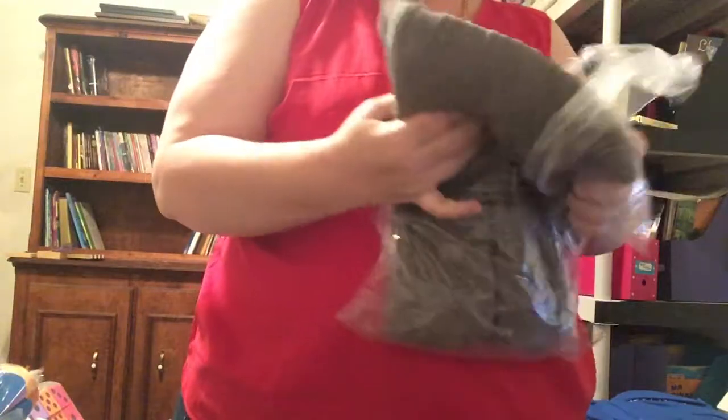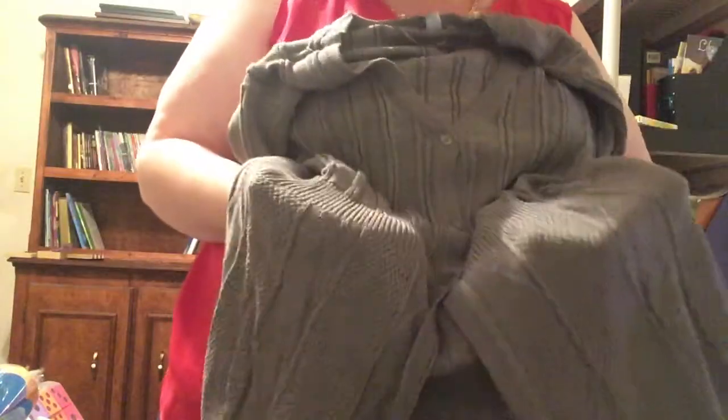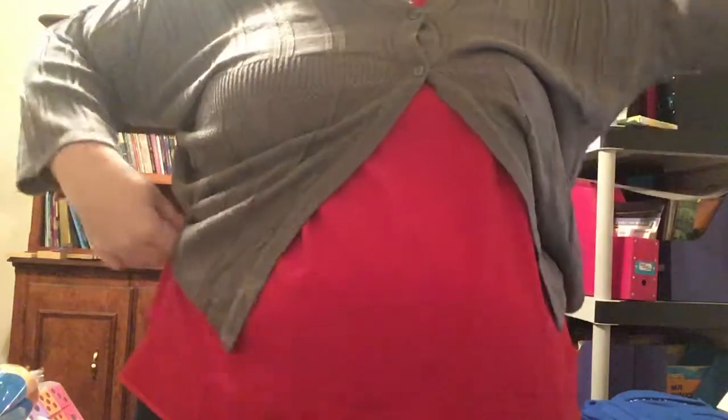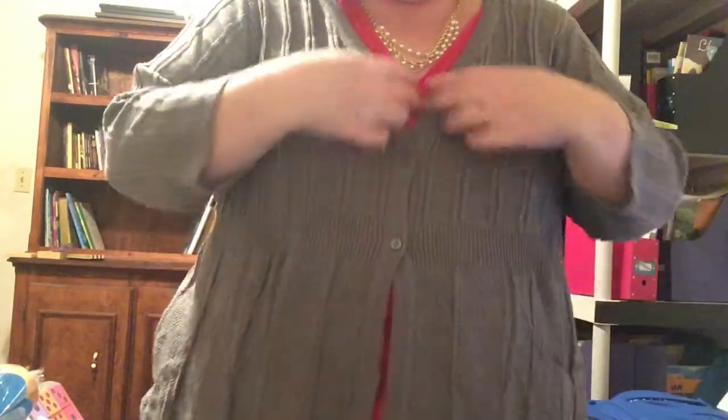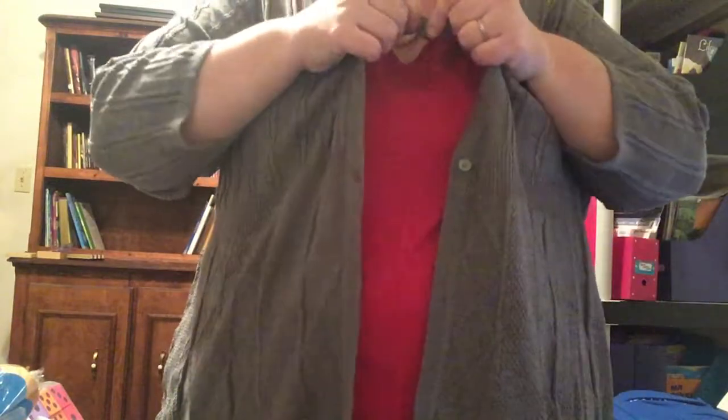I also got gray - gray is such a classic color. This is how it looks coming out of the package. It has a little band right here and the pattern changes at the bottom with a different kind of fabric. I'm going to try this on now - you can wear it open or you can wear it closed. Look at all this room! These were $19.99, marked down from $49. It's kind of a three-quarters length sleeve so I can definitely wear this in fall or spring.